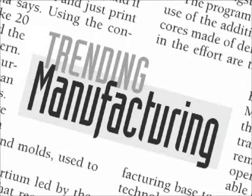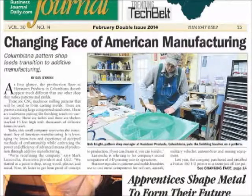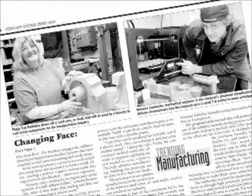It's a new comprehensive segment in the print edition and in the Daily Buzz. In our first report, Dan O'Brien and videographer Michael Moliterno put the spotlight on Humtown Products, the Columbiana Pattern Shop leading the transition to additive manufacturing.